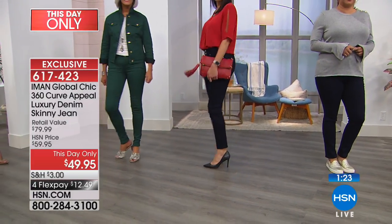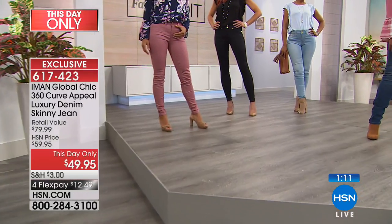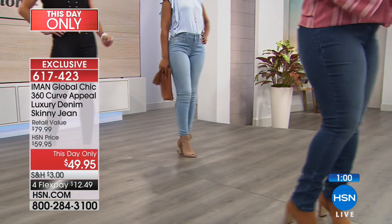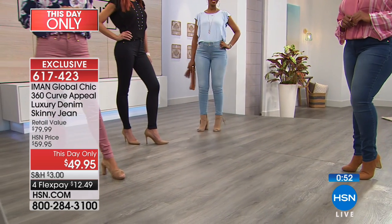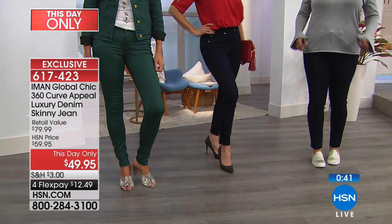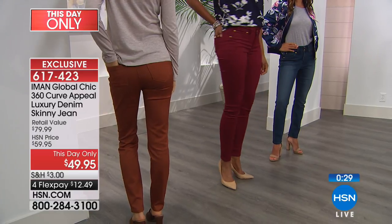It has a slight flouncy hemline that looks great with your today's special trouser or the skinny. Colors include red, animal zebra print, coral rose floral, navy palm floral, aqua mist, a beautiful purple, cream white, and black. We'll show it on the ladies so you can see all the different looks.